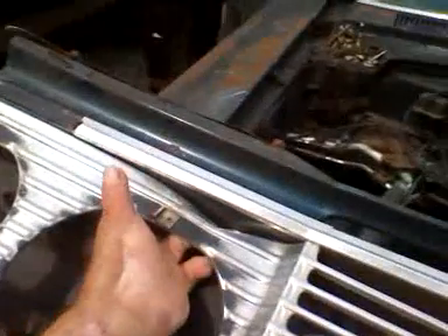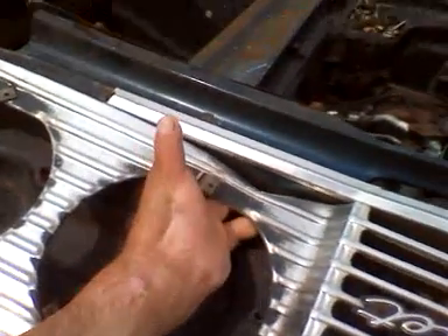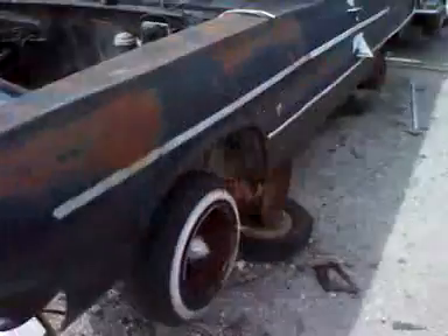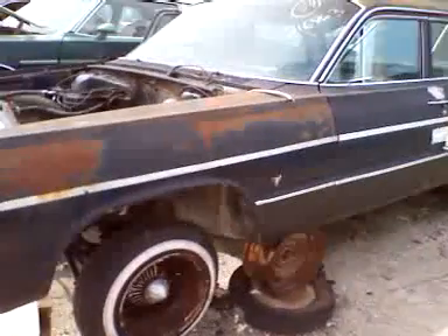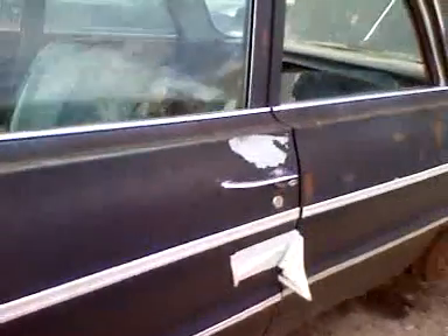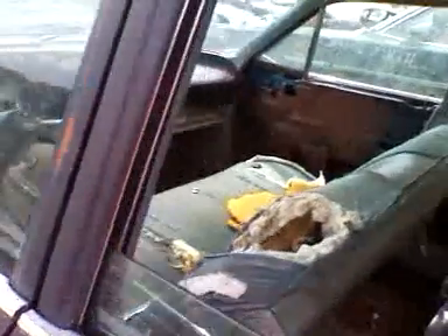A little bend in the grill right here, around the head of the bezel. And the rear wheel is nice, full size. The door don't open.